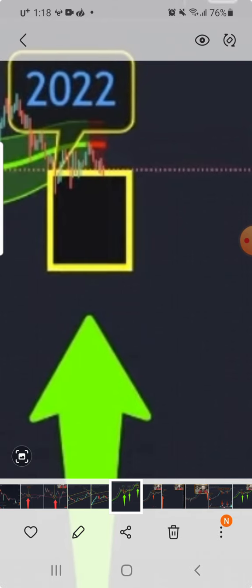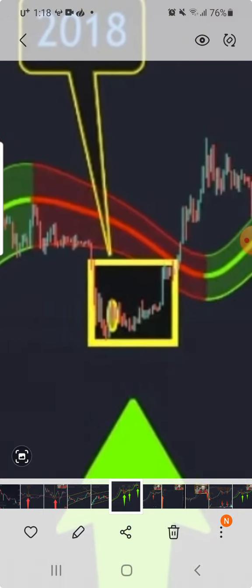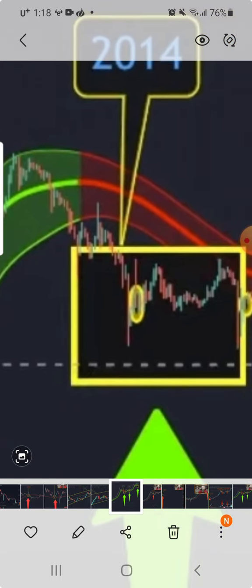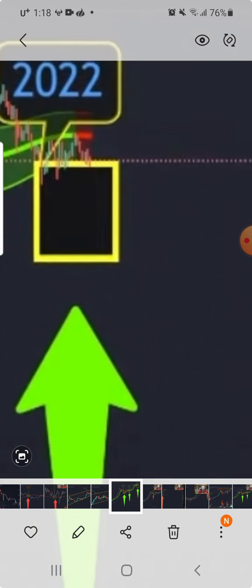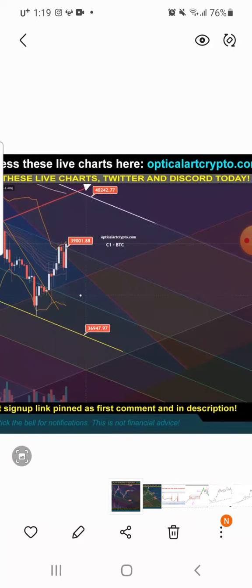The Gaussian channel already turned red — it turned red before we saw any strong candles. When it went into the Gaussian channel it really went in hard. It's not like as soon as it turns red it immediately drops into the golden zone, but sometime this month, June, July — I see candles going deep into the golden zone. Those price ranges are around 20,000, 17,000, and 14,000.